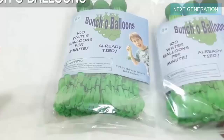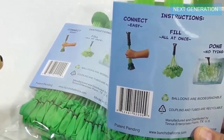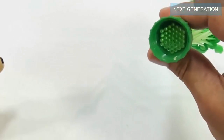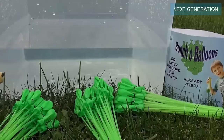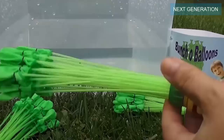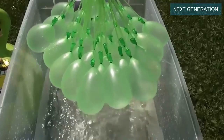Water balloons are a lot of fun, but who hasn't felt frustrated while filling them up one at a time? Forget the trials of filling and tying countless individual balloons. Bunch of Balloons takes all the hassle out of preparing for a water fight. Simply secure the prepackaged attachment to a hose and you'll have a hundred water balloons ready to use in one minute.